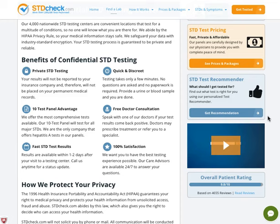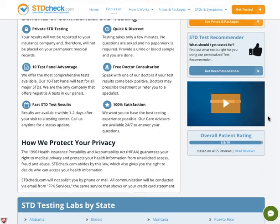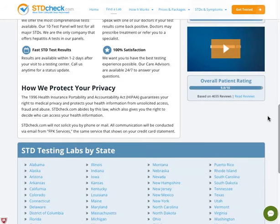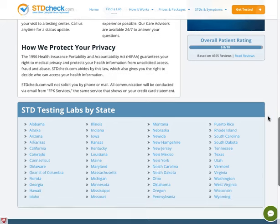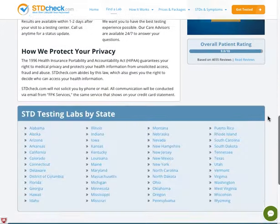There is also a 10-test panel advantage, which you can check out more about on the website. Plus, it has fast STD results — you don't have to wait a couple of weeks, but rather just a week or a few days. It's also discreet and has a free consultation, so you can be sure you'll be satisfied with the service they are providing.